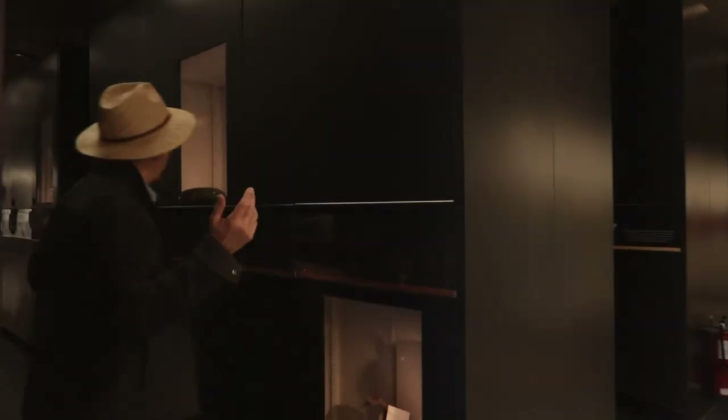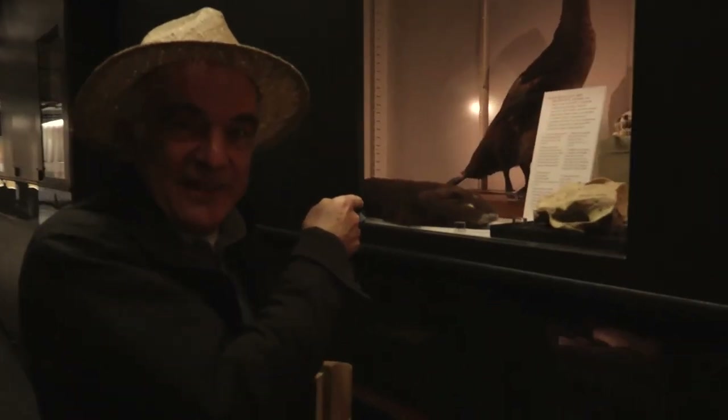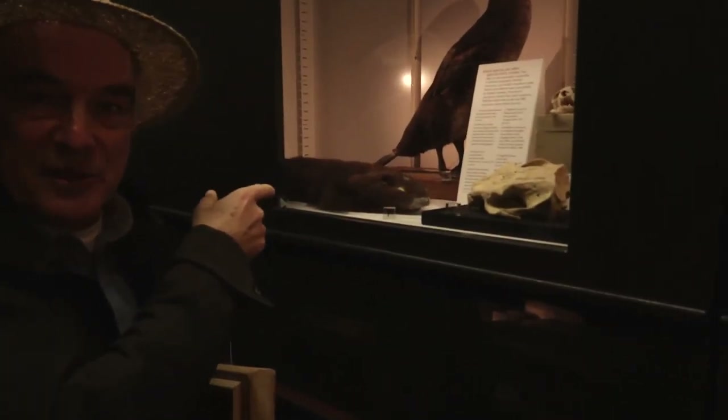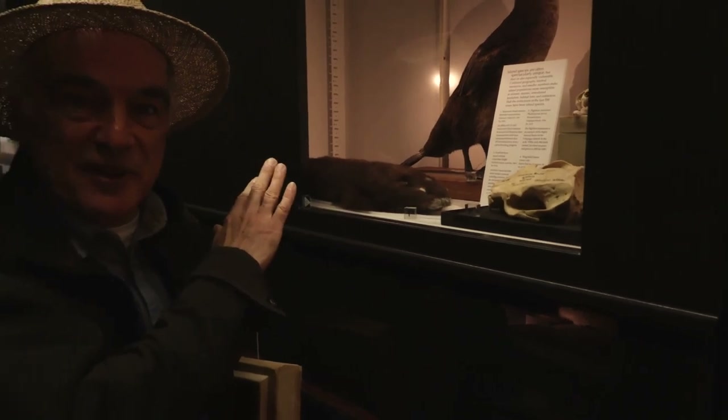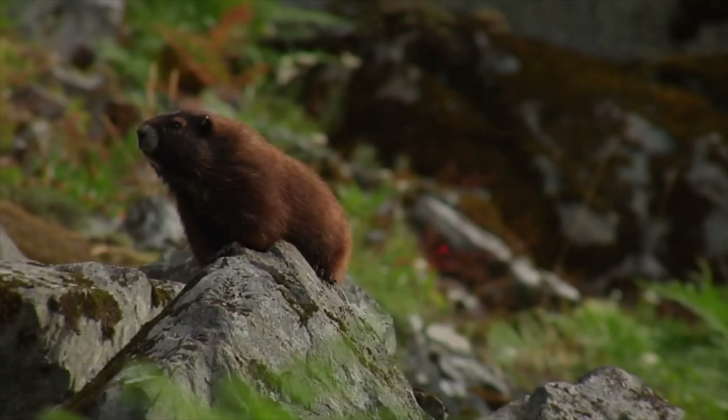Vancouver Island Marmot! There are only about 300 of them left in the world and they're only found on Vancouver Island. There's one of the specimens there — Alex Maki, oh yeah!